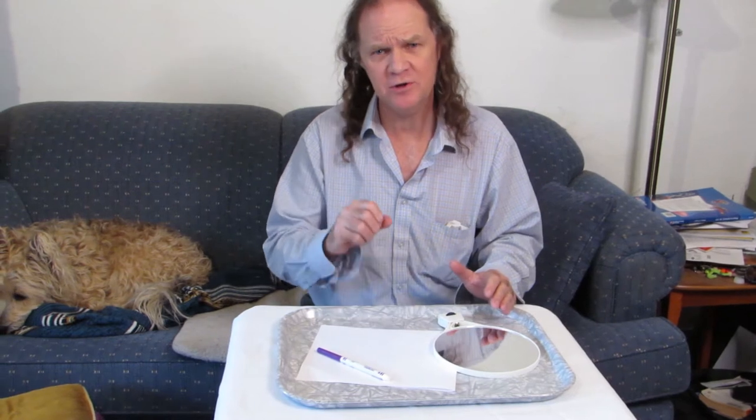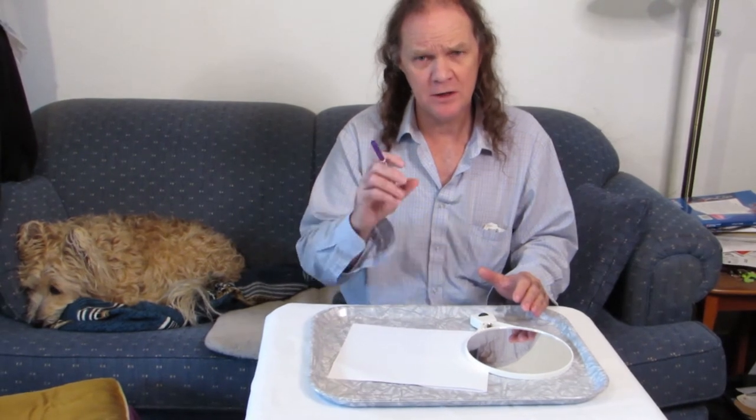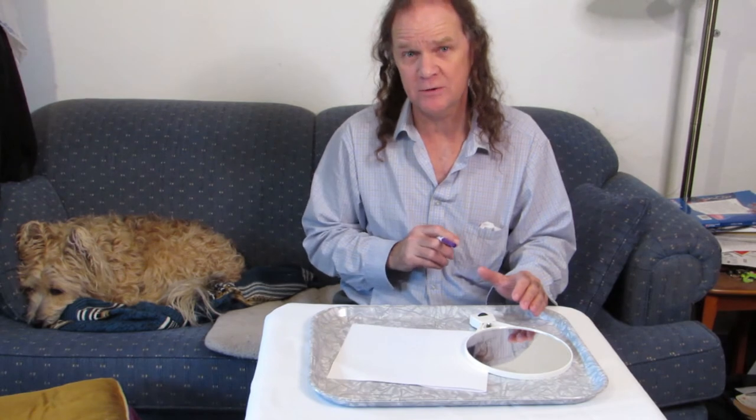We will use the mirror and do an interesting challenge. The challenge is simple: watching your hand in the mirror as you draw, try to draw a square, a triangle, a circle, a star, then write your name so it looks correct in the mirror.